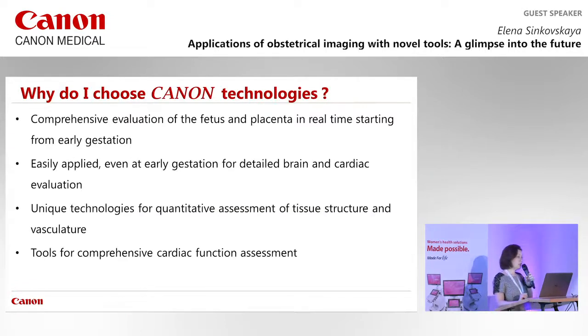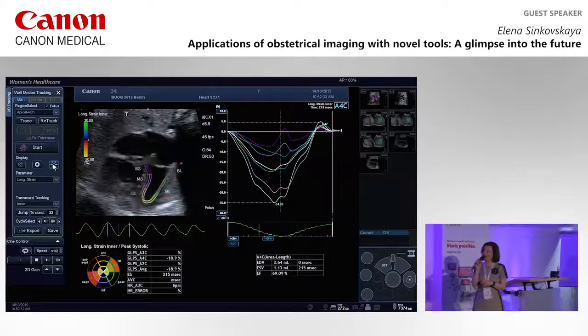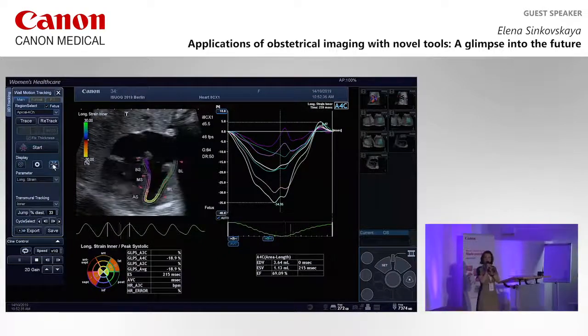In summary, these Canon technologies represent a real breakthrough for comprehensive pregnancy evaluation. I would like to thank my mentor Dr. Abu Hamad for his support over the 11 years we worked together, the Canon support team, and thank you all for your attention.